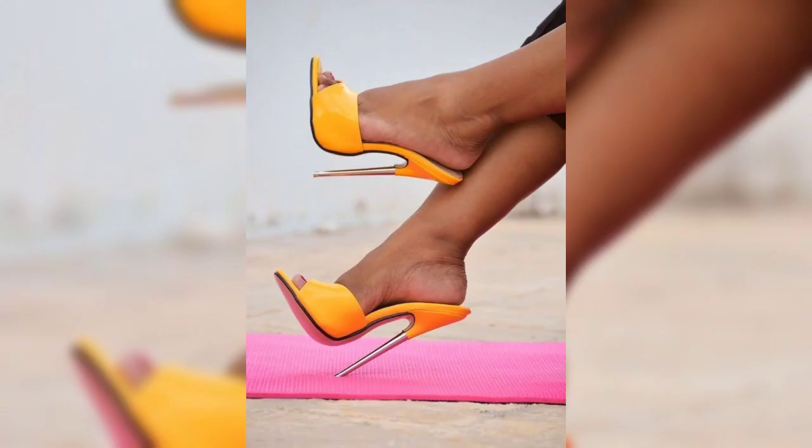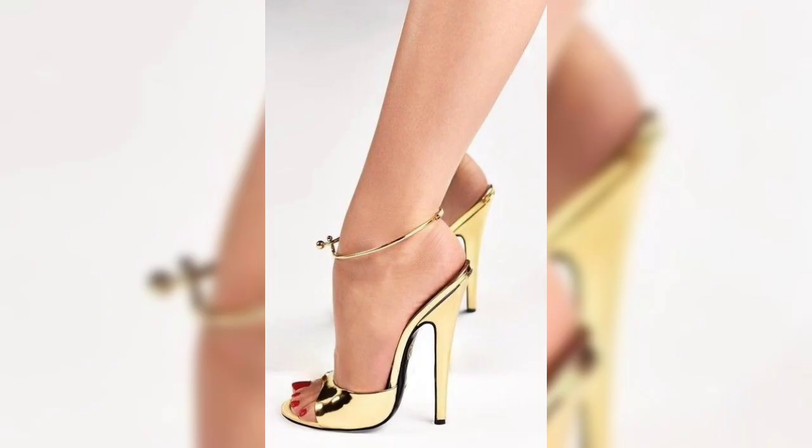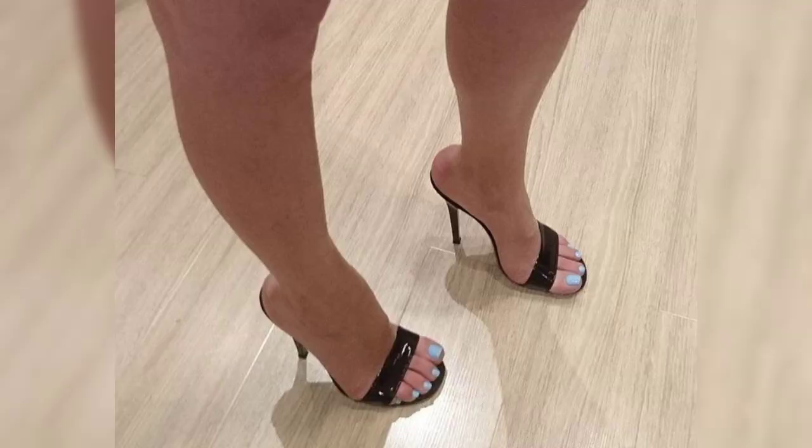Let's talk about boots. There are ankle boots, knee-high boots, and even over-the-knee boots. Boots are perfect for adding a touch of style and warmth to your outfit.